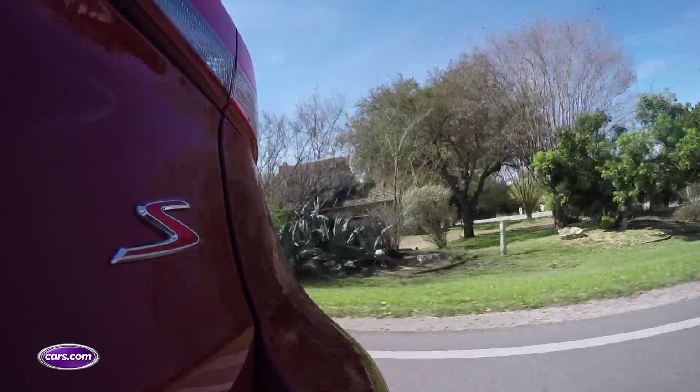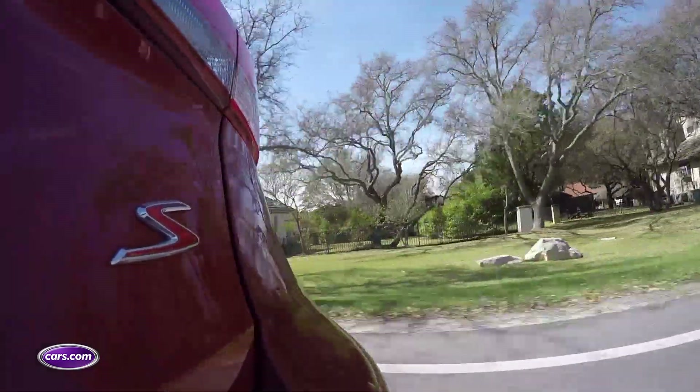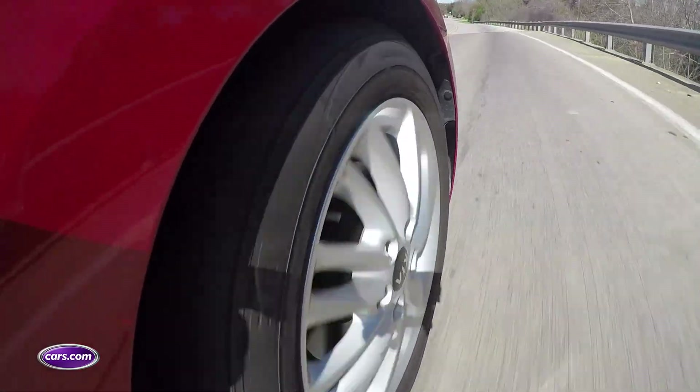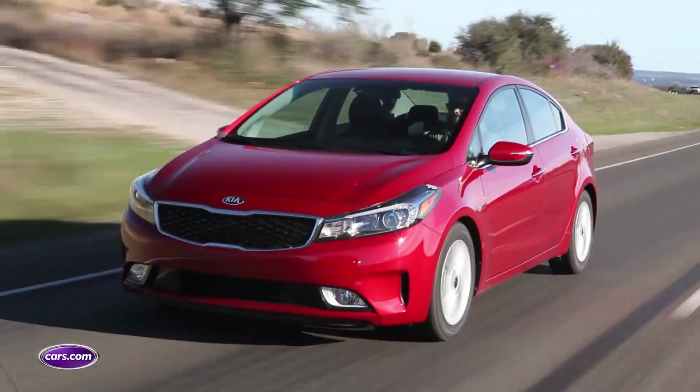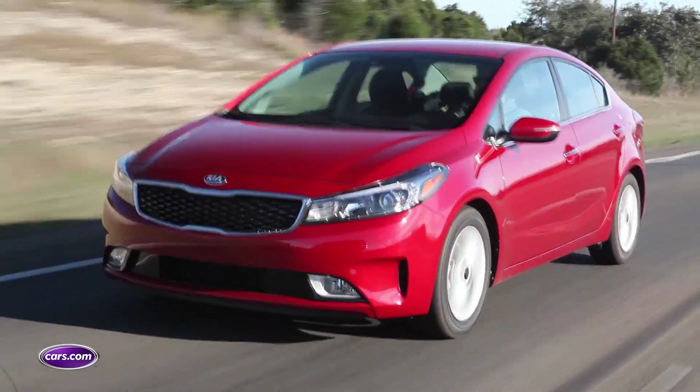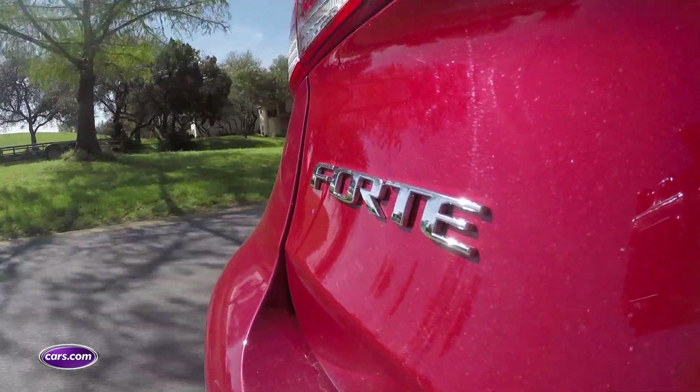Our test car is a Forte S — the middle of three trim levels on the Forte sedan — and it's got a sport-tuned suspension. Unfortunately, that dials up just a degree of choppiness over potholes and manhole covers that you don't get in a lot of other compacts.